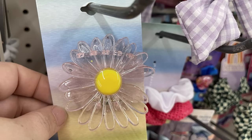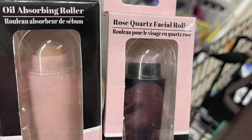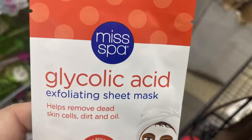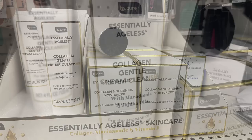Now for pharmacy and personal care — they have a new oil absorber roller and a rose quartz facial roller: one absorbs oil, the other is for doing a facial. There was some new body spray, the charcoal purifying sheet mask by Miss Spa, and a glycolic acid exfoliating sheet that helps remove dead skin cells, dirt, and oil. They also have the Be Pure Essentially Ageless Collagen Gentle Cleanser and the Ageless Moisturizer.